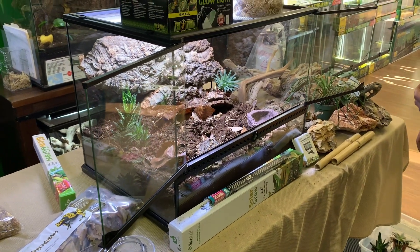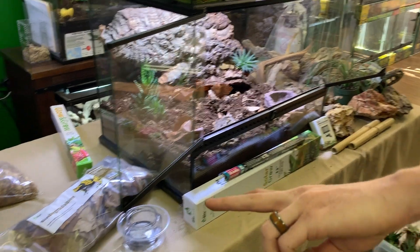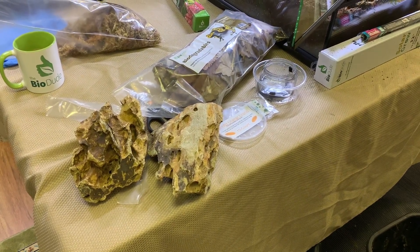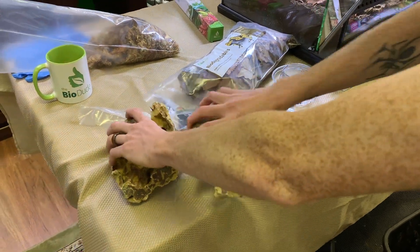Let's rock and roll with some of this dragon stone. I was thinking dragon stone would look really good with this particular rosy boa.